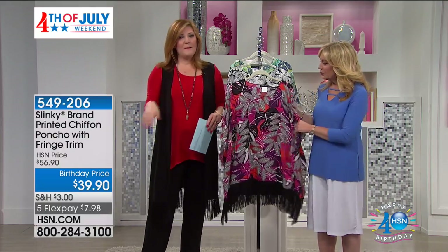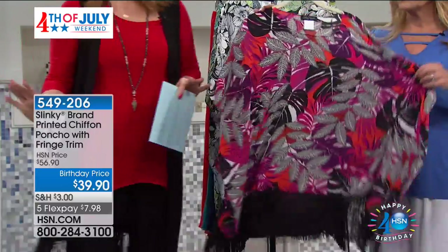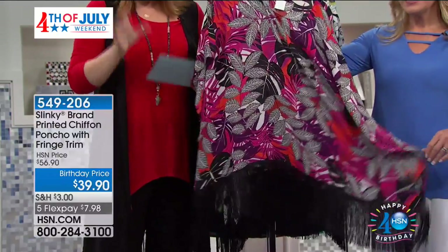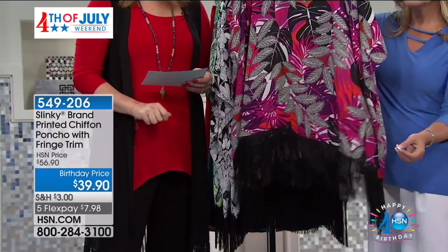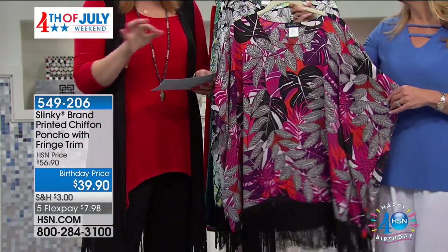Jackie, let's move into the poncho because in the summertime we want light, we want breezy, we want cool and comfortable. It's $39.90 — unbelievable value. This is going to be 27 inches in length, 100% poly, hand wash, dry flat, extra small through 3X, and this is very loose fitting, girls, so keep that in mind.